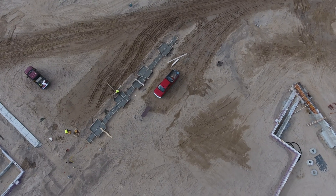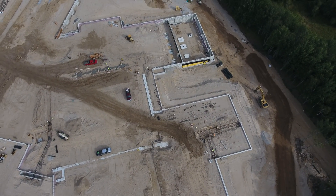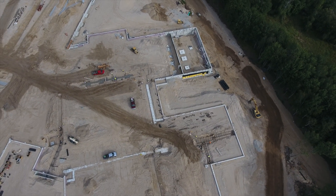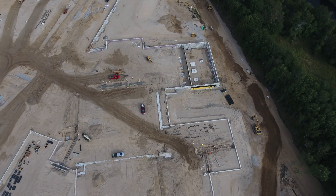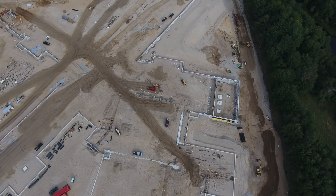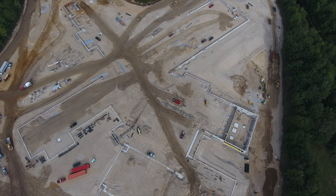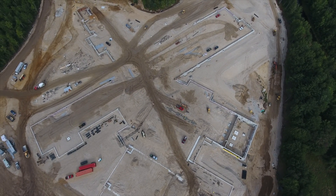The site is scheduled to start erecting steel in the beginning of October, and they will start at the Area B basement and work their way out, integrating with the current building.